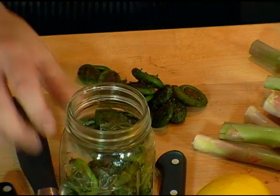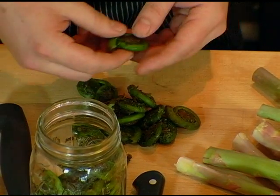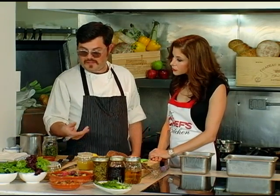We'll take them and pick them. These have been picked already, but usually there'll be a long tail on there. We'll want to give them a rinse — I've rinsed these up already. And then what we're going to do is just take and make a simple pickling liquid.